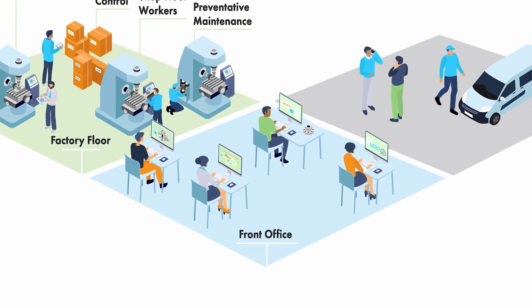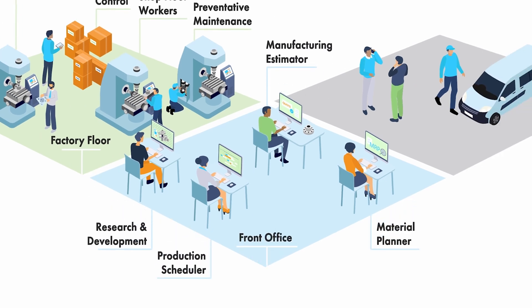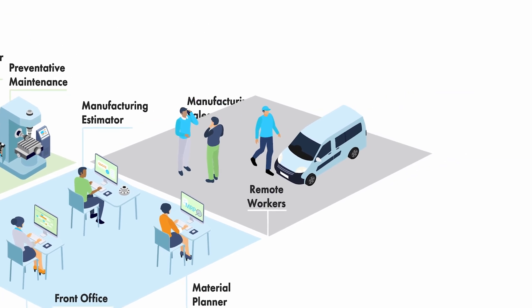Empower front office R&D staff, schedulers, material planners, and estimators with adaptable applications. Connect remote sales teams and field service technicians with mobile applications, reports, and notifications.